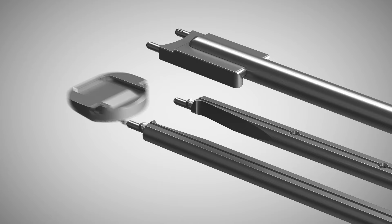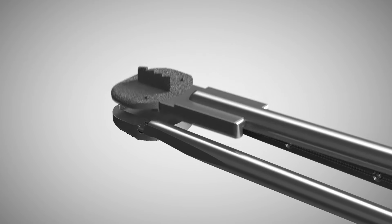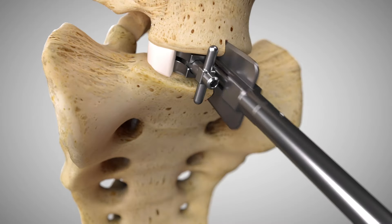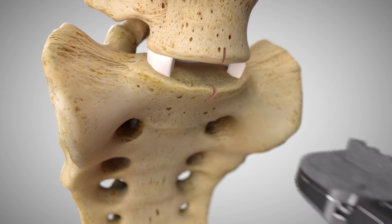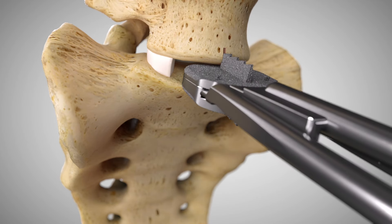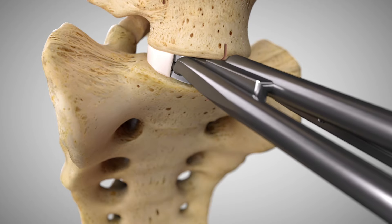Now, load the inferior endplate and superior endplate onto the inserter and nest the two endplates together. Once complete, remove the chisel and trial. Align the keels of the ProDisc-L implant with the chisel cuts and insert the endplates to the posterior margin of the vertebral bodies.